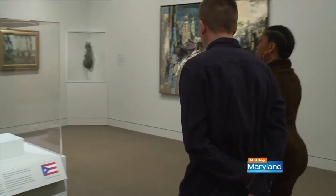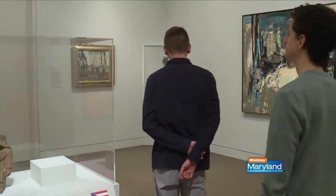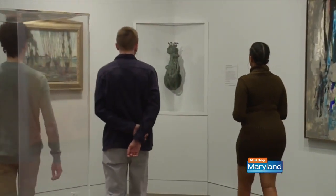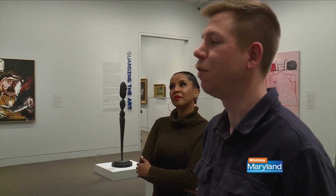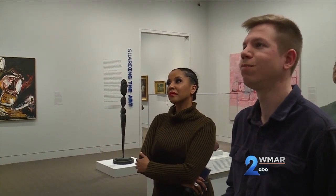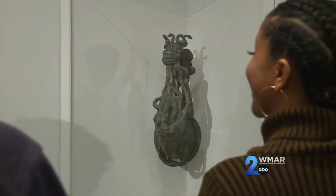A lot of people who work in security have other artistic outlets and interests that are completely separate from work, and this exhibit has been valuable for that too — including security officer Rob Kempton, one of the 17 total co-curators.